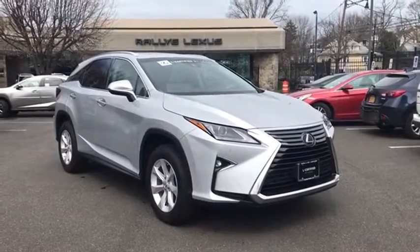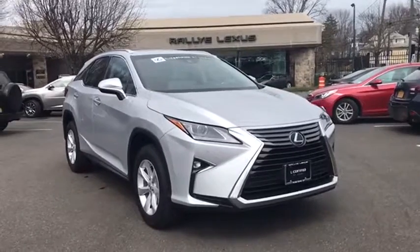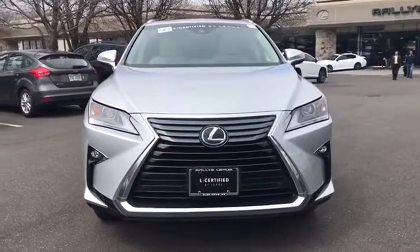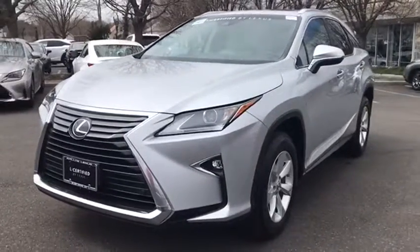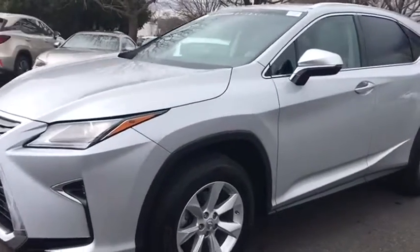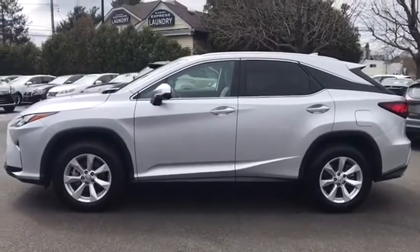2016 Lexus RX 350. The RX 350 offers a driver-inspired design and intuitive technology that puts you in total control of your interior. Paired with a spacious cargo area and a powerful V6 engine, the RX 350 continues to offer the best combination of powerful performance and interior luxury in its class.